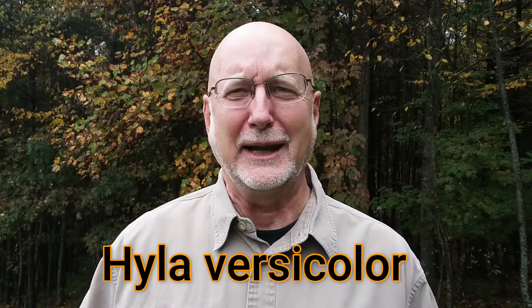Hi, this is Frank Taylor with Nature at Your Door on a day best fitting for perhaps our topic, and that's frogs, specifically the gray tree frog. In today's episode, I'll show you how to identify the gray tree frog, break down its scientific name for you, and then I'll follow it up with five fascinating facts about gray tree frogs.